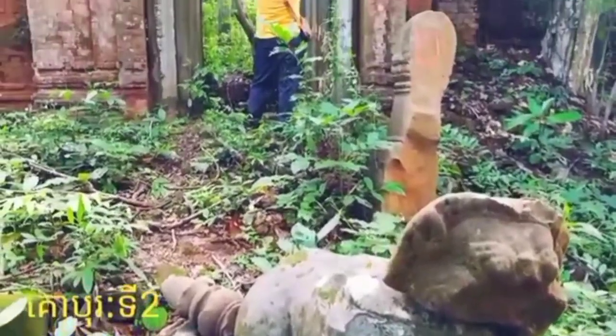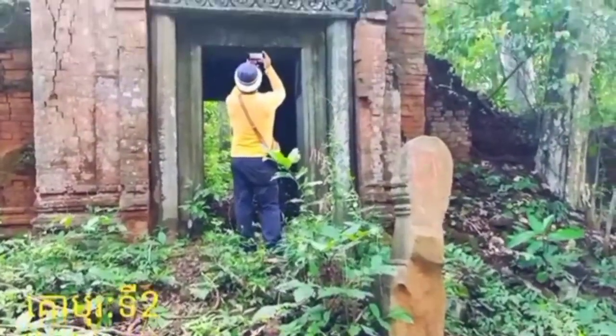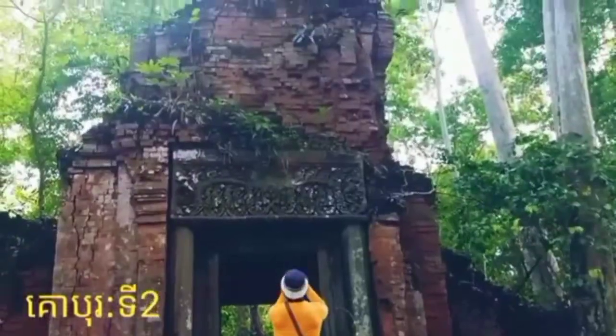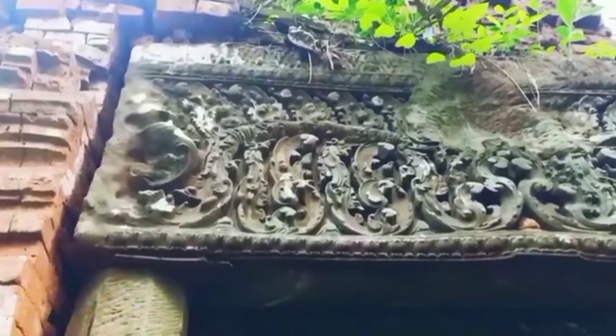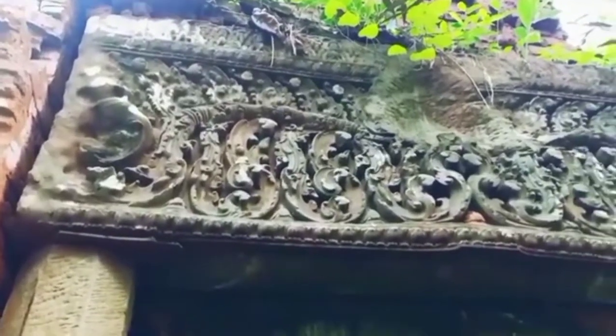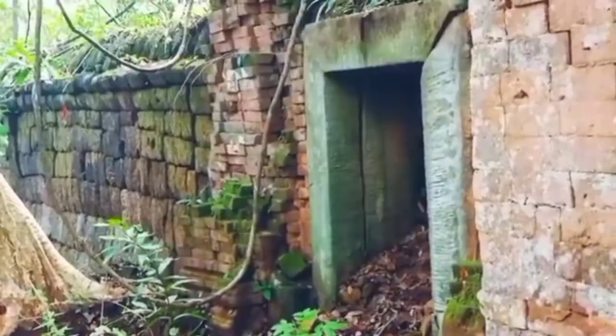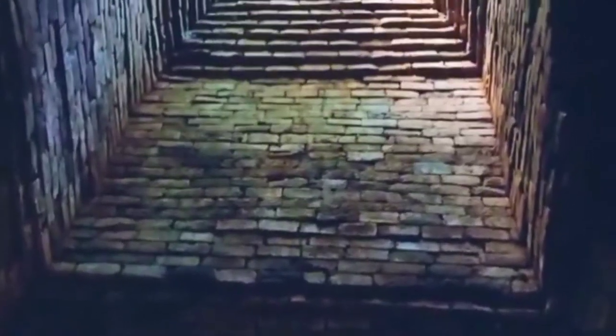The carving in the top row features the richest rosette decorations on both ended sides of the pediment, and there are two small motifs in the Baphuon art style.